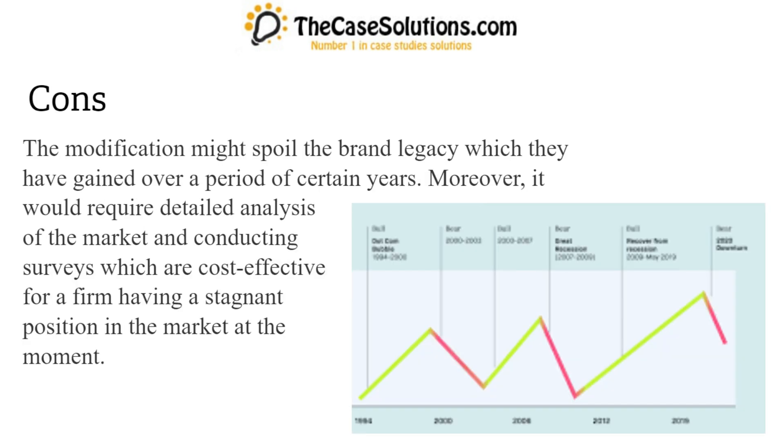Cons: The modification might spoil the brand legacy which they have gained over a period of certain years. Moreover, it would require detailed analysis of the market and conducting surveys which are cost-effective for a firm having a stagnant position in the market at the moment.